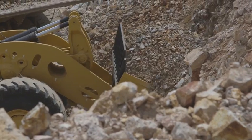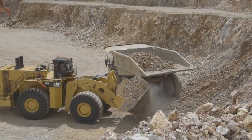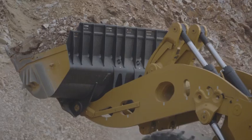Extensive engineering has gone into development of the powertrain components, increasing our rotating component capacity to ensure great rim pull while maintaining superior life capability.